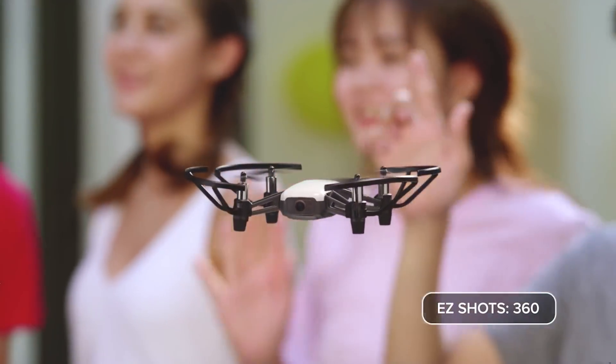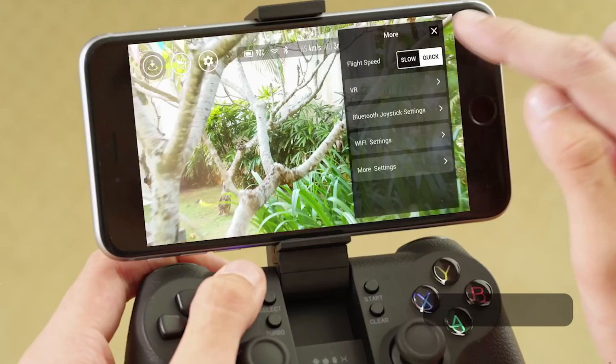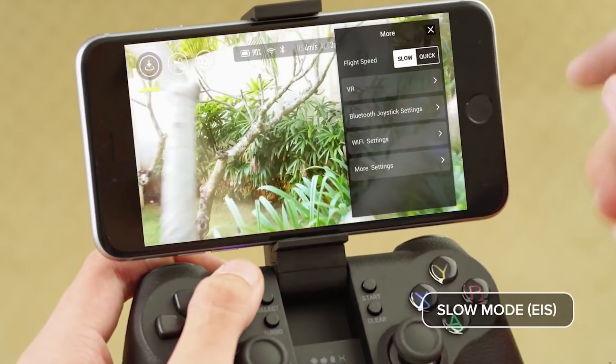If you want to shoot videos, there are a couple of features to make it easier for beginners. They're called Easy Shots, and they're basically the same as Quick Shots in other DJI devices. They give you three ways of shooting automated video: Circle, 360, and Up and Away. These features allow you to automatically create a video that you can instantly share with your friends.